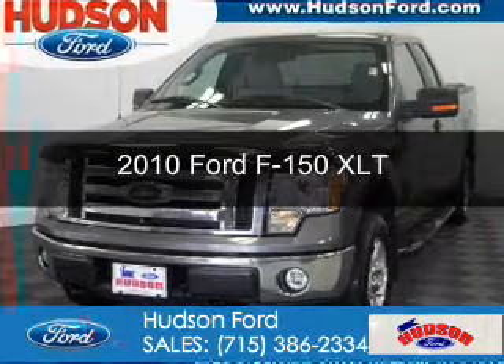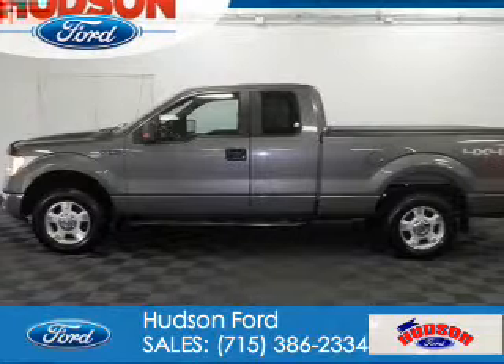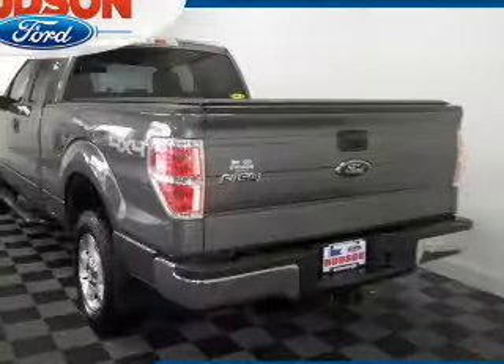This is a used 2010 Ford F-150. It's powered by 4-wheel drive, a 4.6-liter, 8-cylinder engine, and a 6-speed automatic transmission.